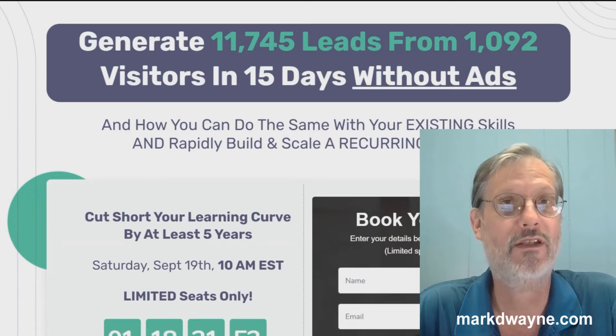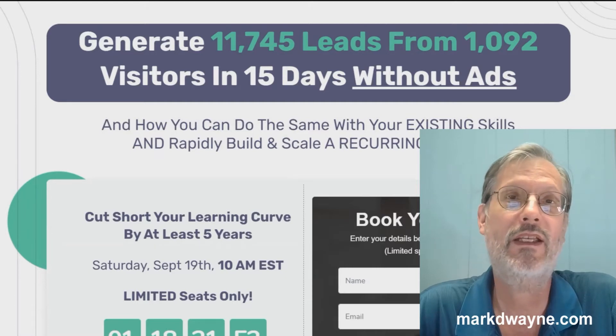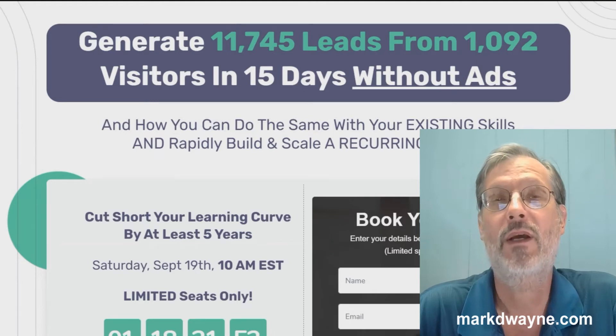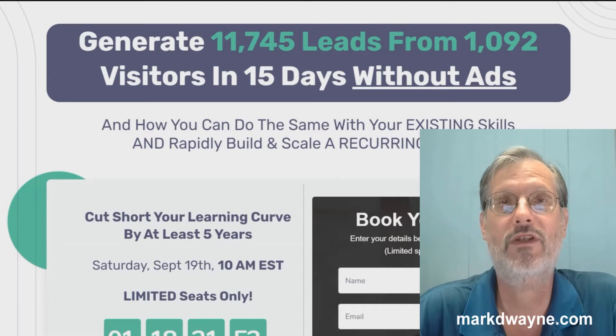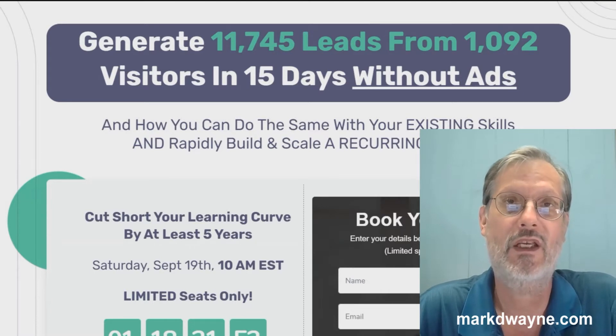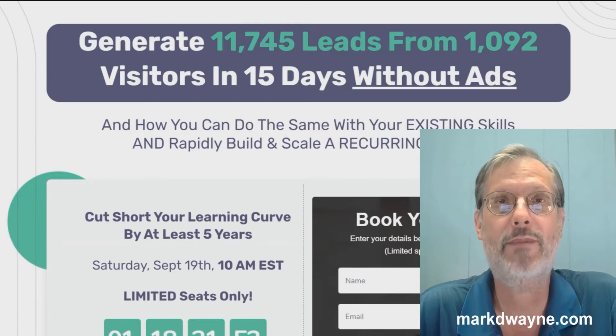If you're interested in Viral Lead Funnels, the only way you can get these bonuses is if you go through a link somewhere on this page, go to my bonus page, push the button on my bonus page, purchase the program, and you'll get access to all my exclusive custom bonuses. Anyway, here are my bonuses.